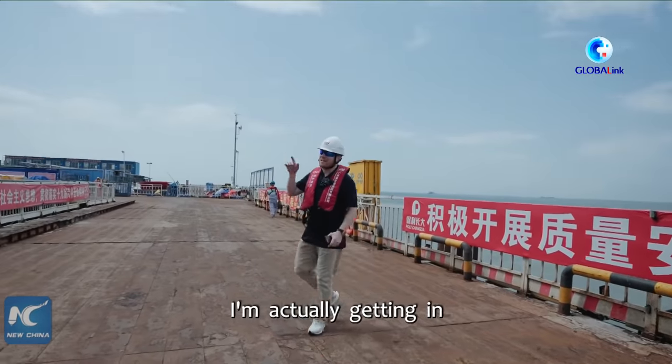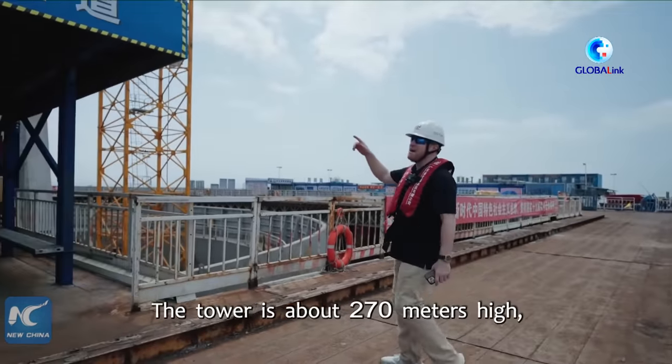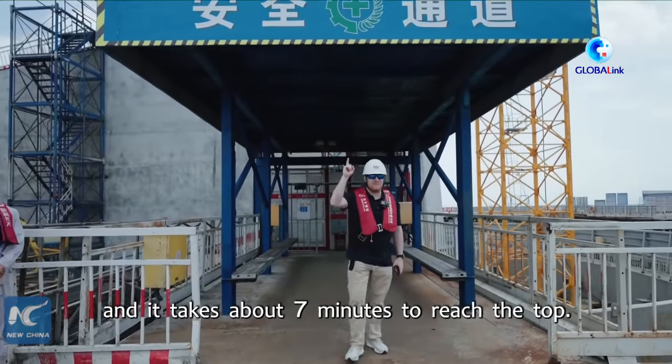Now for a special treat — I'm actually going to get to take the elevator here at the main pylon of the Lingding Young Bridge. The tower is about 270 meters high, so the elevator goes 270 meters high, and it takes about seven minutes to reach the top.